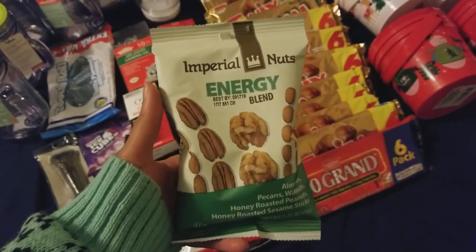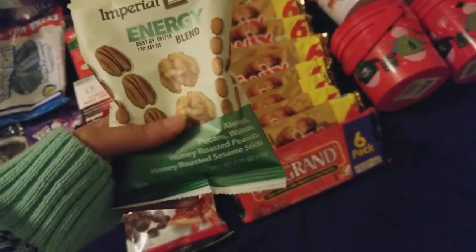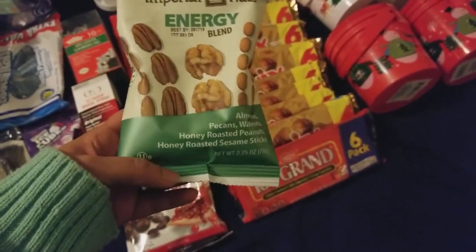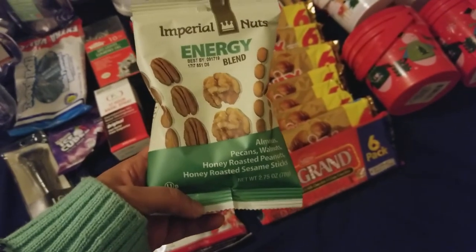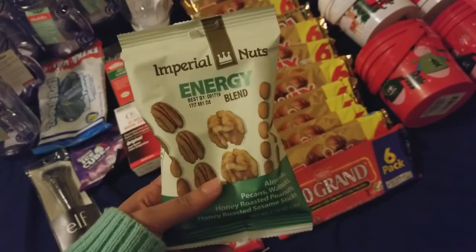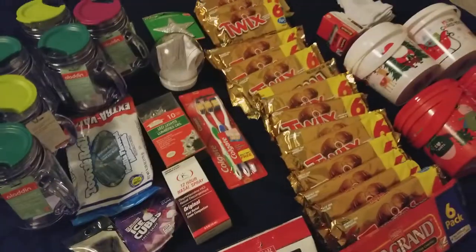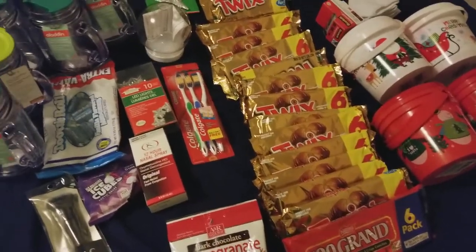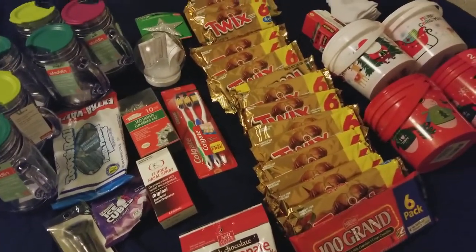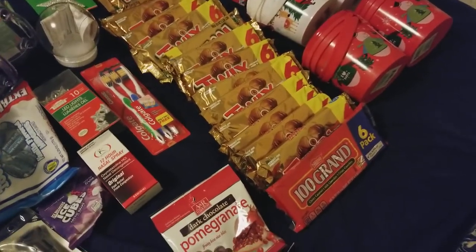I picked up the Energy Blend — it has almonds, pecans, walnuts, honey roasted peanuts, and honey roasted sesame seeds, by Imperial Nuts. I always see this at my Dollar Tree. My Dollar Tree is very organized and clean, but it never has most of the new stuff I see so many people getting, which is really sad.